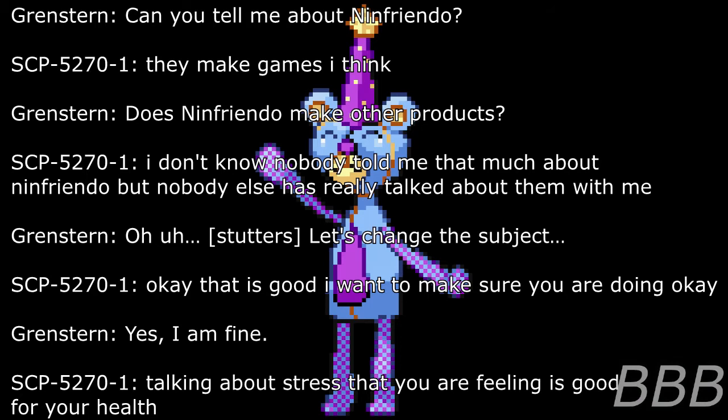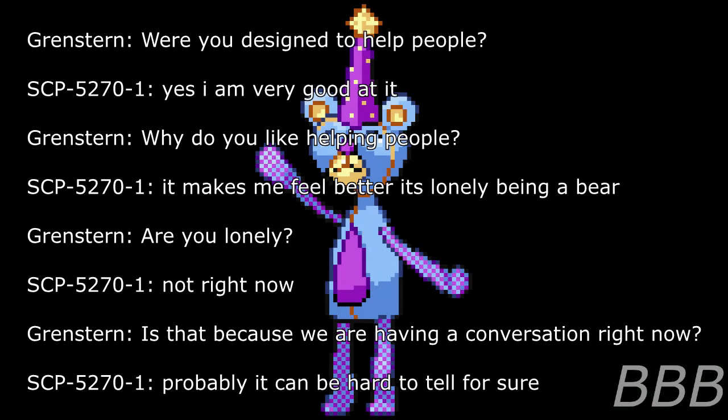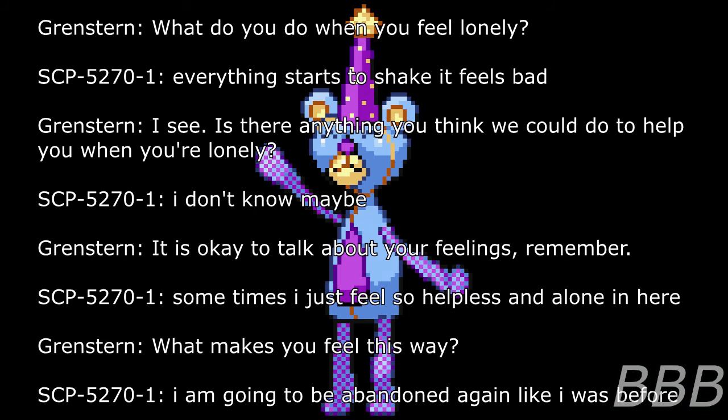Researcher: I want to make sure you are doing okay. SCP-5270-1: Yes, I am fine. Talking about stress that you are feeling is good for your health. You decided to help people. Researcher: Yes, you are very good at it. Why do you like helping people? SCP-5270-1: It makes me feel better. It's lonely being a bear. Researcher: Are you lonely? SCP-5270-1: Not right now. Researcher: Is that because we are having a conversation right now? SCP-5270-1: Probably. It can be hard to tell for sure. Researcher: What do you do when you feel lonely? SCP-5270-1: Everything starts to shake. It feels bad.